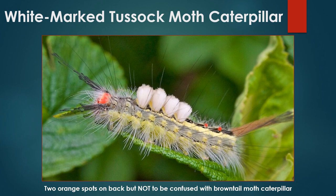Though very distinct in its own right, the two orange spots on the back of the white-marked tussock moth caterpillar mean that it can sometimes be mistaken for brown-tailed moth caterpillar, which also bears two orange spots. However, the orange head capsule, large white tufts on its back, and yellowish coloration should help distinguish this species from brown-tailed moth caterpillars.